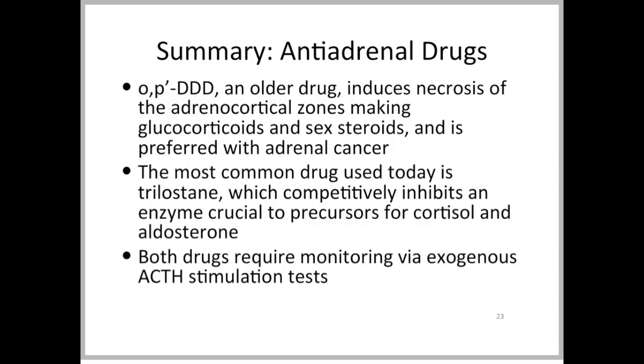In summary, OP'DDD is an older drug that induces adrenocortical necrosis specifically in the zones that make glucocorticoids and sex steroids, and it is the preferred drug if adrenal cancer is present — though that's uncommon in dogs. The most commonly used drug today is trilostane, largely because of its relative safety and reversibility. Trilostane is a competitive inhibitor of 3-beta-hydroxysteroid dehydrogenase, crucial for synthesis of both cortisol and aldosterone. Both drugs require ACTH stimulation test monitoring, but sodium and potassium should definitely be monitored chronically with trilostane treatment.